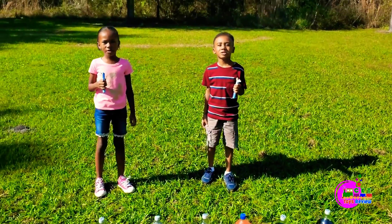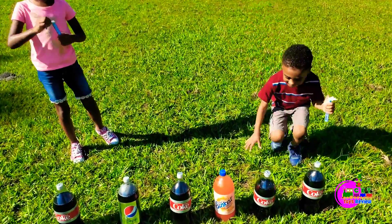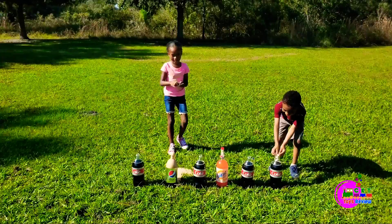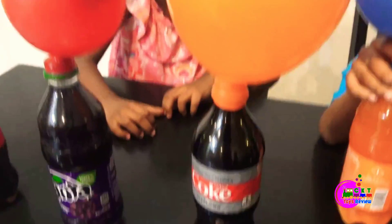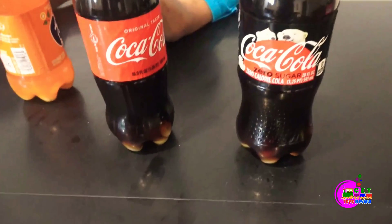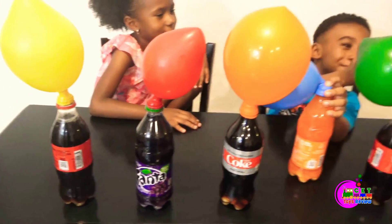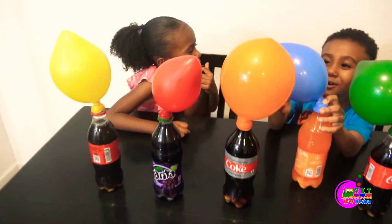We're going to do some Mentos experiment. Let's begin! I think the orange, which is the Diet Coke, and the pink one, which is the zero Coke — those two are the biggest. The winner is the pink one and the orange one, but the orange one wins.